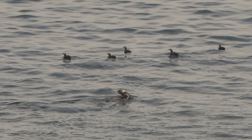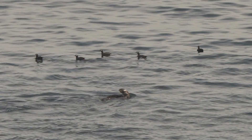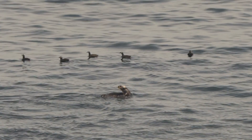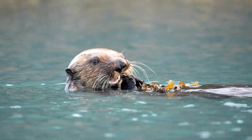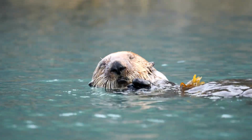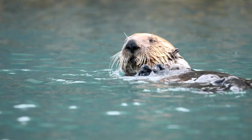So in a way, sea otters aren't just floating freeloaders — they're the unsung guardians of the ocean. So why do sea otters float on their backs? The answer is a mix of survival, practicality, and sheer cuteness.